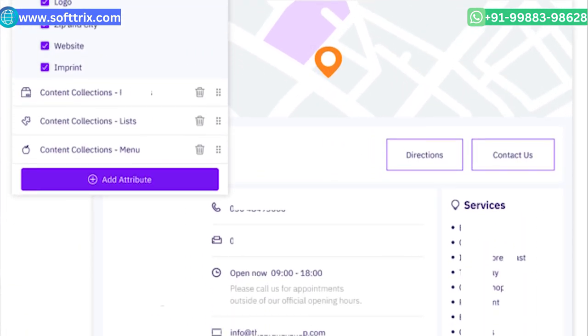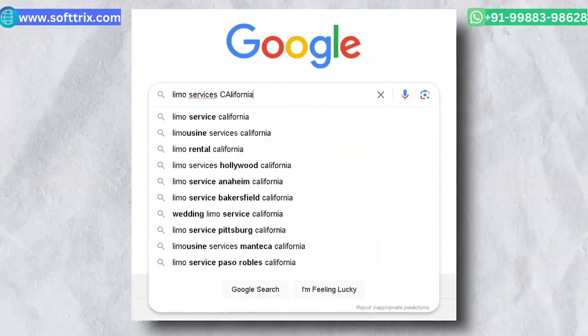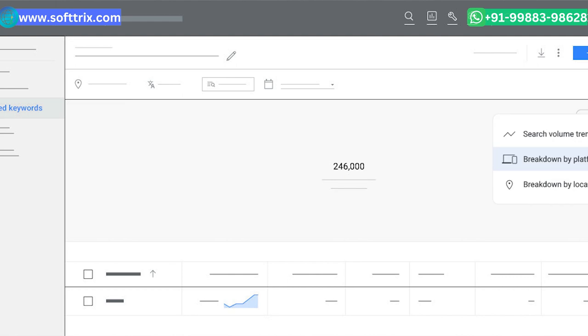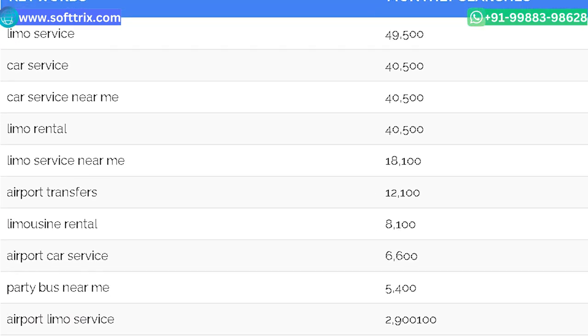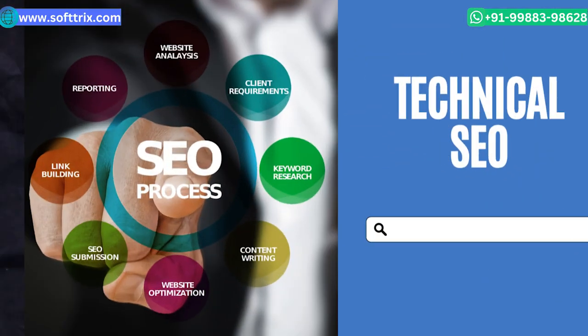We requested the client to set up target location pages. For example, if you're offering limo services New York or limo services California, you should have specific web pages to target specific key phrases. Once we were done with the keyword research, our next step was to update the on-page SEO along with the technical SEO.